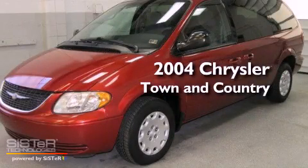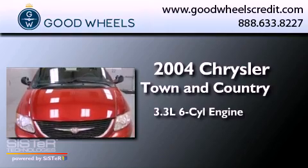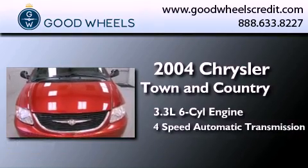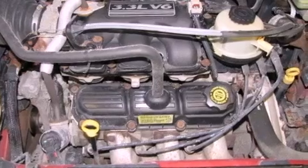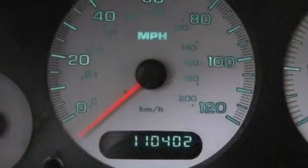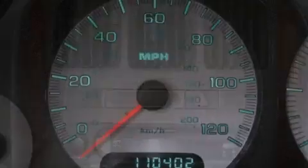This is a 2004 Chrysler Town & Country. It has a 3.3-liter, six-cylinder engine and a four-speed automatic transmission. All of the following features are included: cruise control, heated side view mirrors, a rear window defroster, and a CD player.